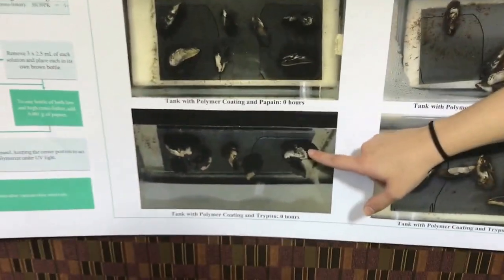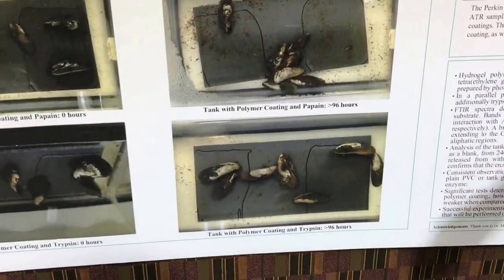We did the same procedure with trypsin, but the mussels didn't really move around a lot. They did put some threads, but again the attachment was very weak. We performed the pull test and all of them fell off unless they were attached to the PVC.